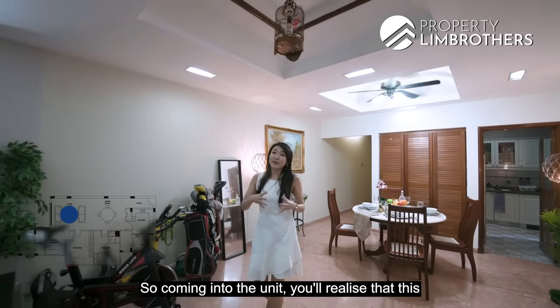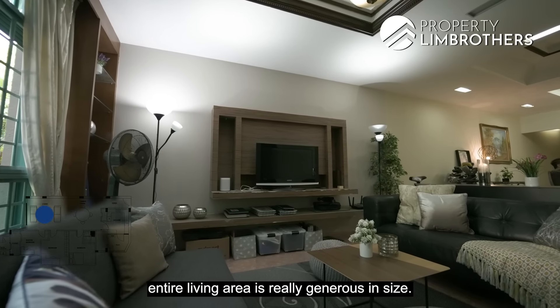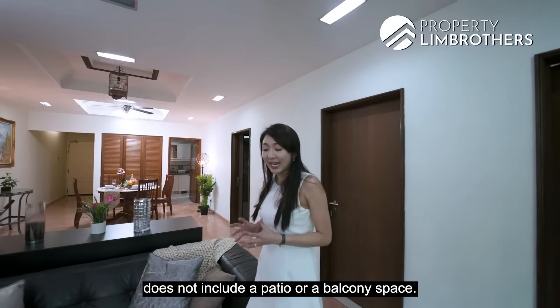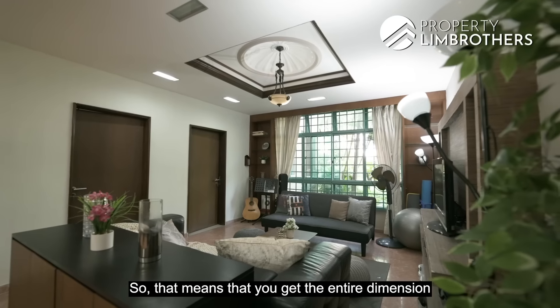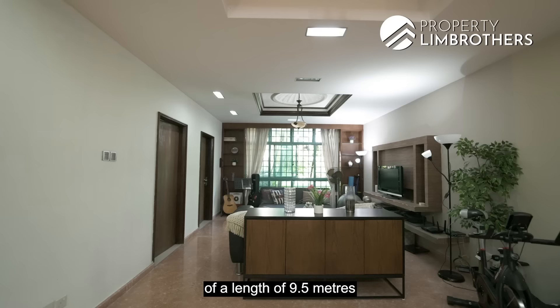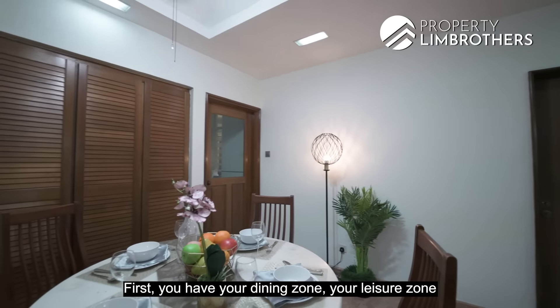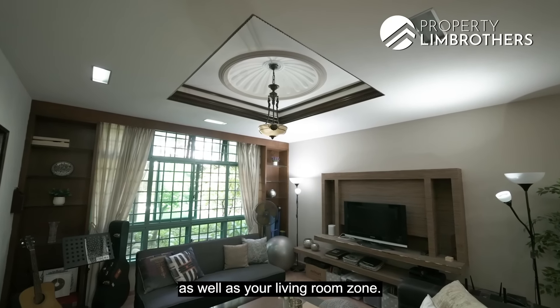Coming into the unit, you'll realize that this entire living area is really generous in size. The 1,216 square feet does not include a patio or balcony space, so you get the entire dimension of 9.5 meters in length and 4 meters in width — giving you a dining zone, a leisure zone, as well as your living room zone.